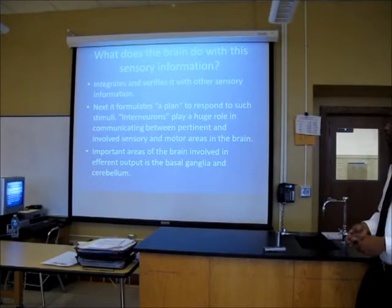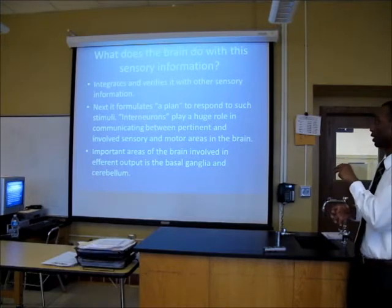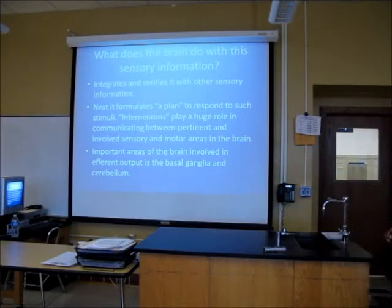Interneurons are going to associate and connect certain parts of the brain together with the important parts, like the motor areas, when they start formulating a plan. Some of the important areas of the brain that are important in the efferent output are the basal ganglia and the cerebellum. These are the two that are going to be helpful in making a plan.